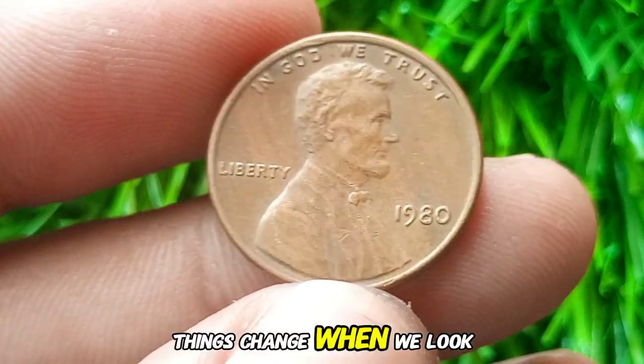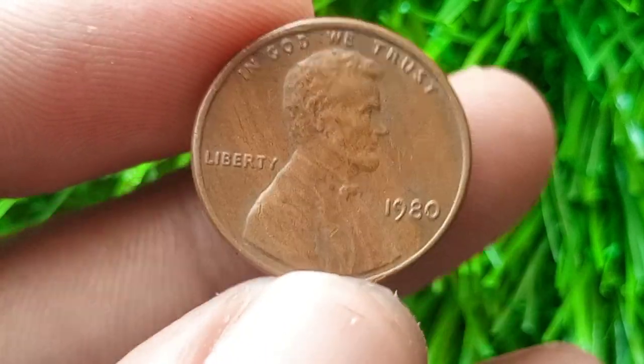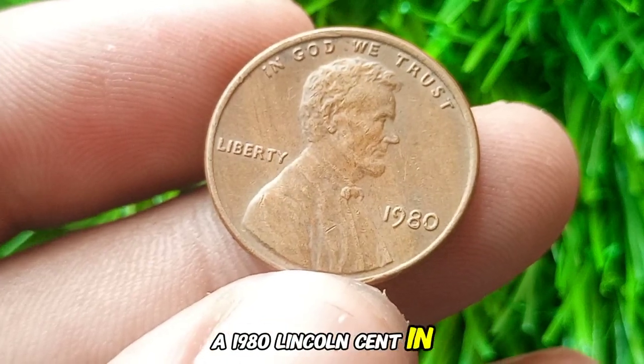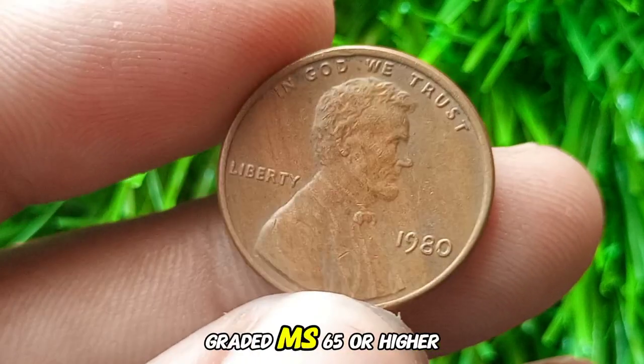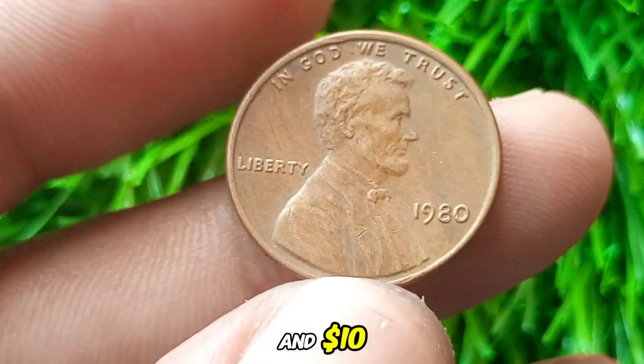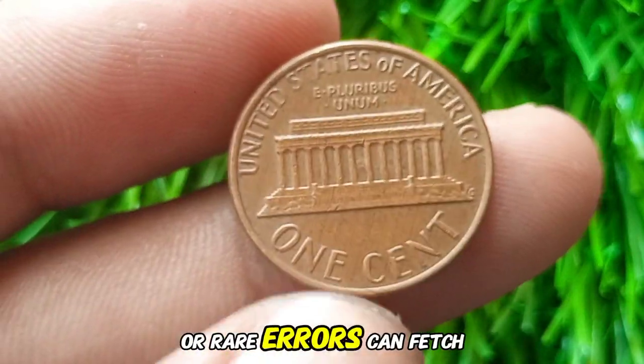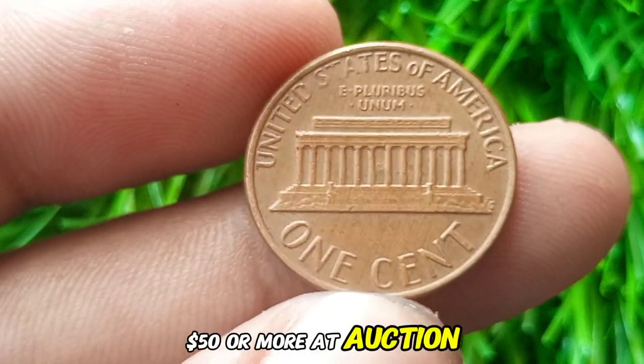However, things change when we look at uncirculated examples or those in exceptional condition. A 1980 Lincoln cent in mint state, graded MS65 or higher, can be worth between $1 and $10. Exceptional examples with perfect surfaces or rare errors can fetch $50 or more at auction.